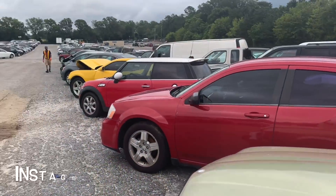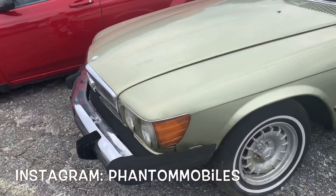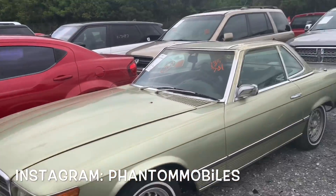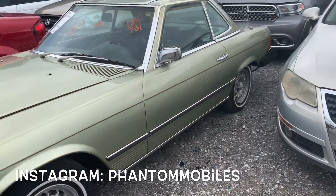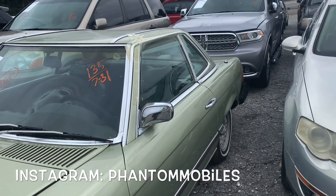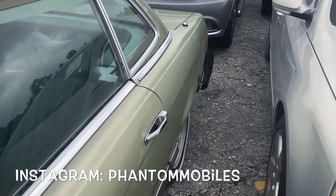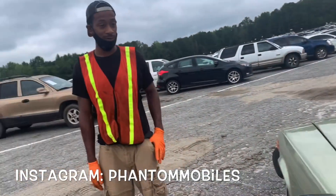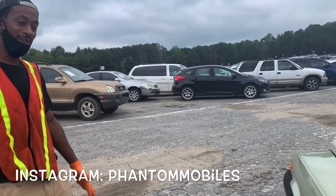Yeah man, I thought you was gonna be crazy about that truck over there. Which one? That 2500? Oh yeah, but I'm not trying to spend that much right now. Yeah, that would be a good deal, just not right now. Shout out your Instagram man — phantom mobiles — it's gonna be on the bottom of the screen.